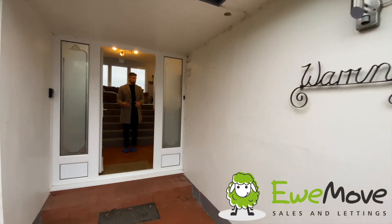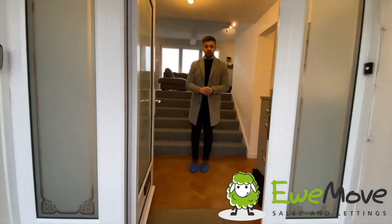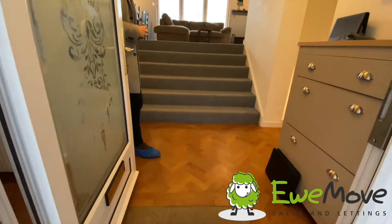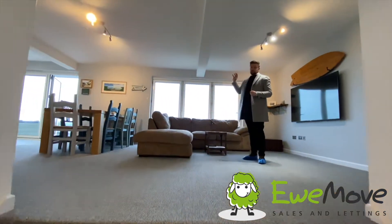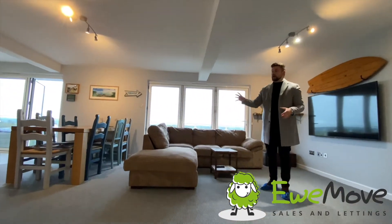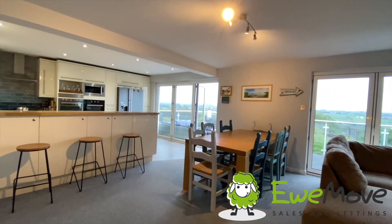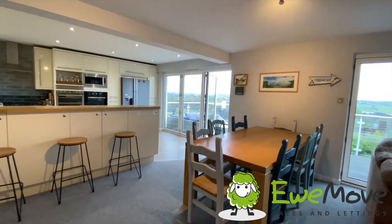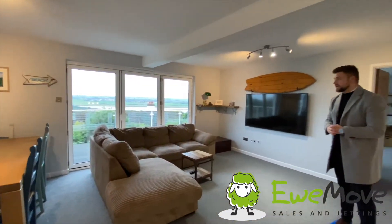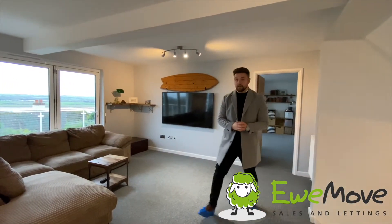Over the threshold you're greeted with a really good-sized entrance hall with wooden parquet floors underneath your feet. Up the steps we have not only a most magnificent view, we also have our kitchen, diner and lounge areas. This property has been updated throughout with no expense spared, but before we look around the property itself let's go and have a little look at that view.